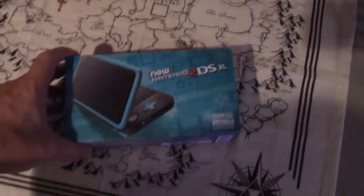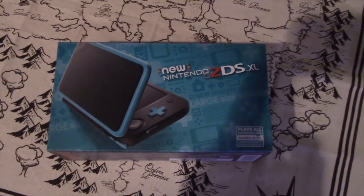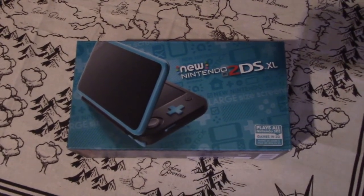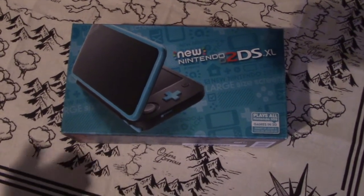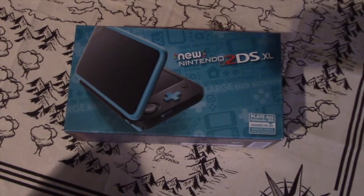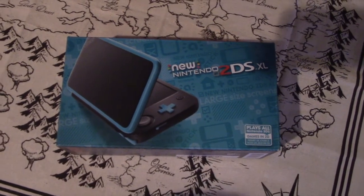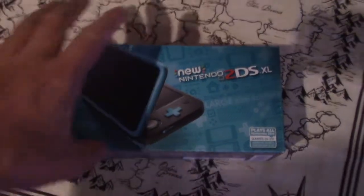I picked up a new Nintendo 2DS XL. I have to say I really like it — it's significantly lighter than the New 3DS XL, so it's not top-heavy at all, which is nice. The only real downfall is that even though the speakers are decently loud, they tend to get blocked by your palms, so it's best to use headphones.